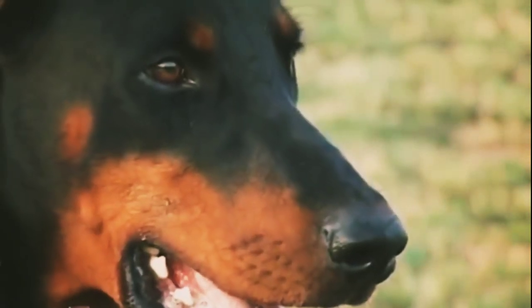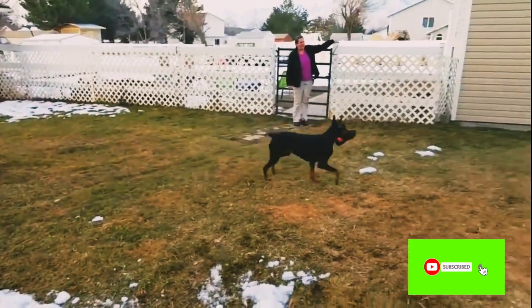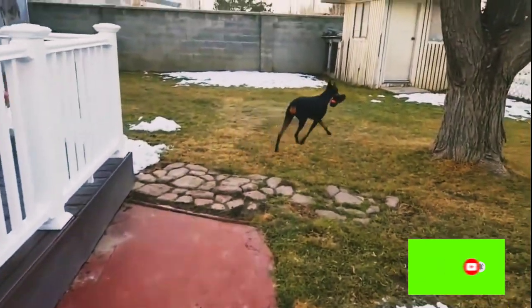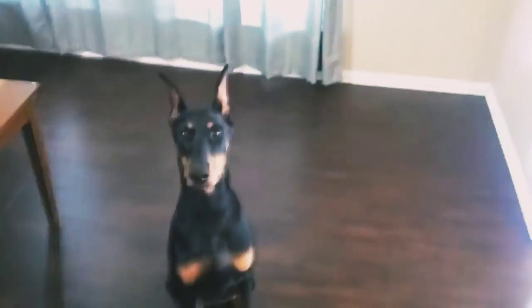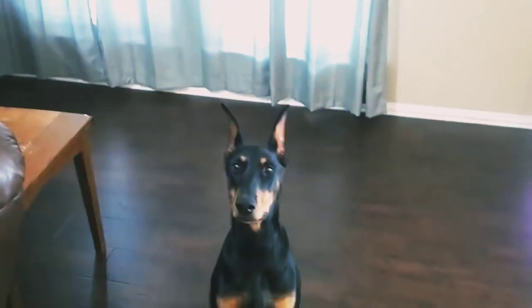Each individual dog has its own temperamental tendencies, and this breed is highly intelligent, highly active, loyal, playful, and very trustworthy. When he feels that his owners are in danger, he protects them without hesitation. The Doberman is one of the dogs that learns quickly, and its training is easy.